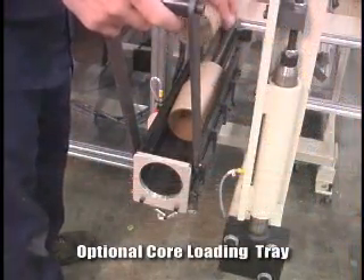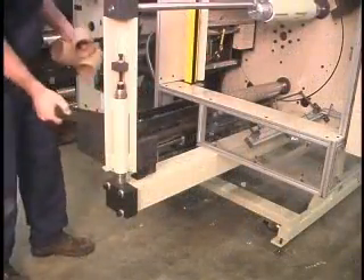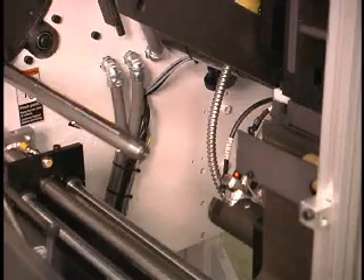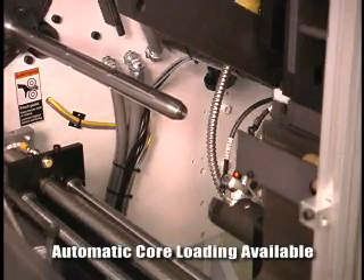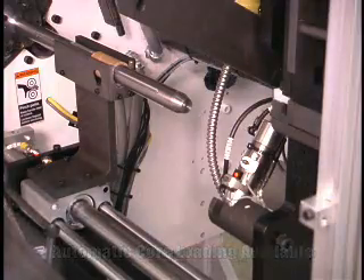The optional core loading tray makes loading new cores a snap. Automatic core loading is also available, allowing hands-free loading of cores — particularly beneficial on jobs with short cycle times.